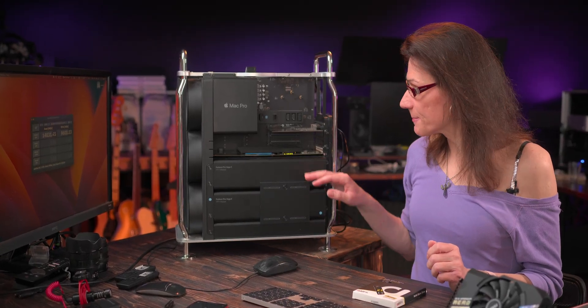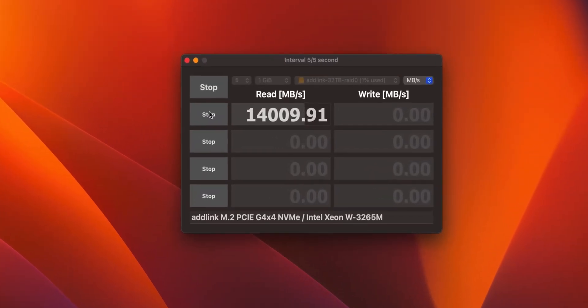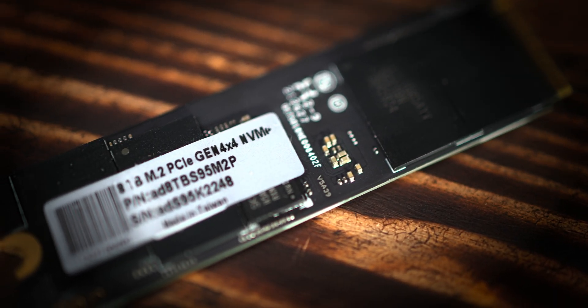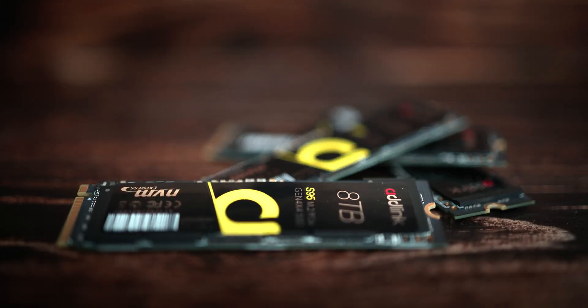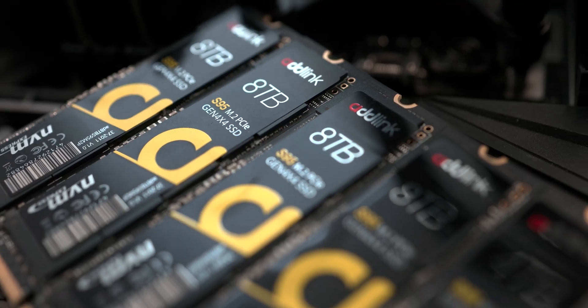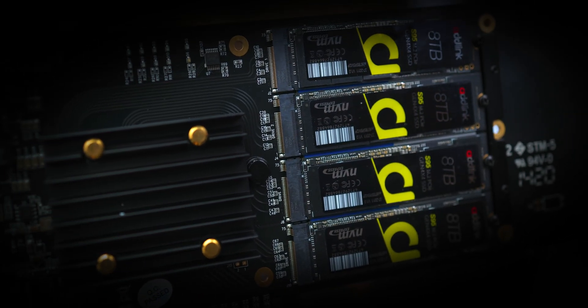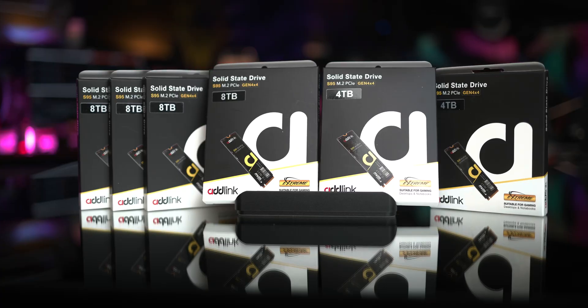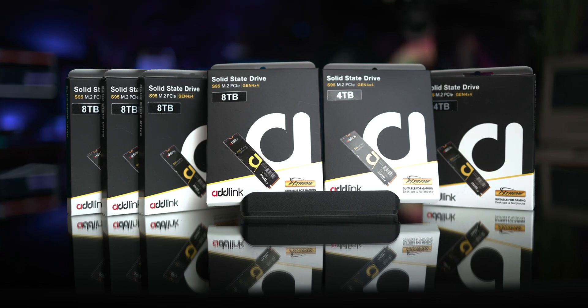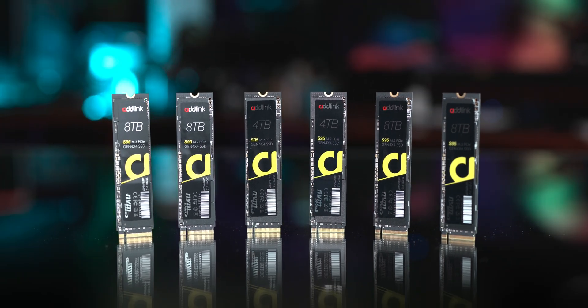Despite the limited bandwidth of PCIe Gen 3 in the Mac Pro 2019, this macOS NVMe RAID still kicks ass compared to anything Apple has to offer. 32TB of NVMe storage is a dream for any high-end production — it's insanely fast at 14 GB/s reads in the Mac Pro 2019. And if connected to PCIe Gen 4 or 5 you could get up to 28 GB/s. Thanks to the huge TBW value it's also extremely reliable and future-proof. Get the Sonnet M.2 4x4 PCIe silent card and those Adlink S95 NVMe drives via the links in the video description to get the best price. Upgrade to superfast 32TB NVMe storage and experience the future of data storage for audio, video, 3D or any high-demanding professionals — today.